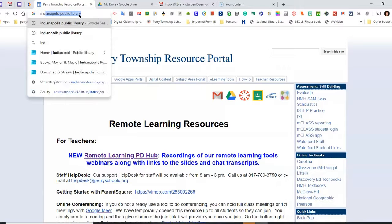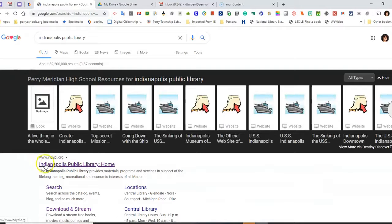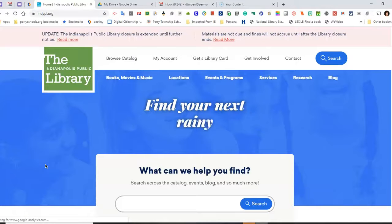First I need to Google Indianapolis Public Library and go to their website. You will need your public library card number to access this resource. So now I'm at the Indianapolis Public Library website.